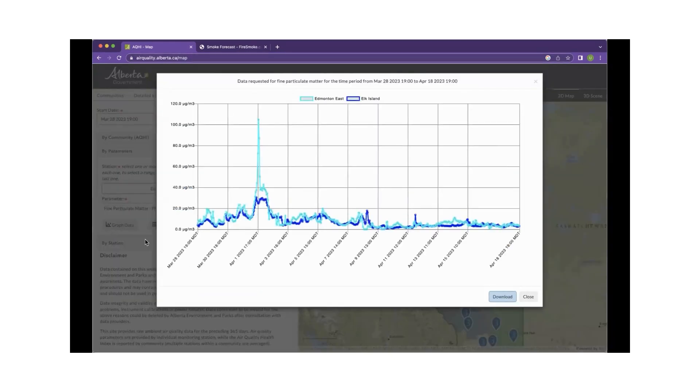The two stations move almost in lockstep. But look at April 1st — Edmonton East was getting up to over 100 micrograms per cubic meter. That's the east of Edmonton, where we have the refineries. It could also be connected to the fire near there around that date. So there we are — a couple of very useful tools.